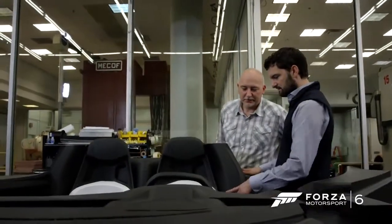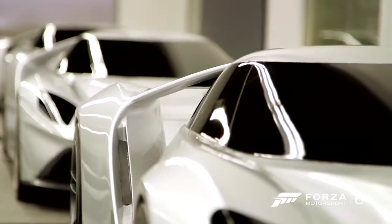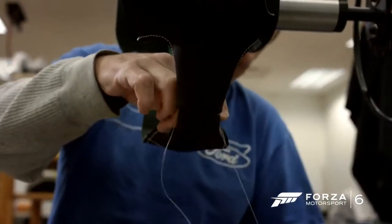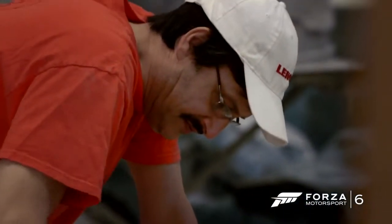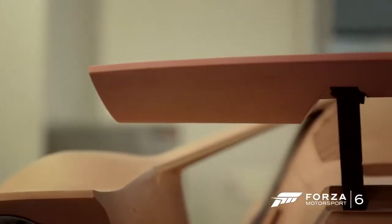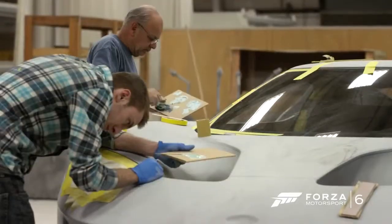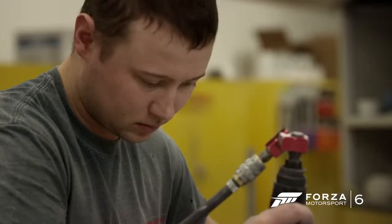I'm still pinching myself that we're doing this. This car, I think, represents the very best of what we can achieve. It's not just some components put together to make a car. It's the passion of the people involved in it. I truly believe we have one of the best design teams in the world. When you've got a tremendously talented group of people that can come together and execute something like this, it's very gratifying.